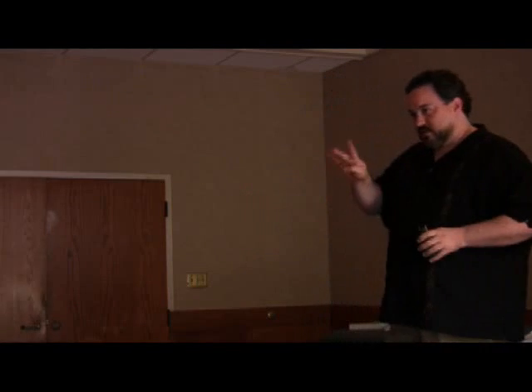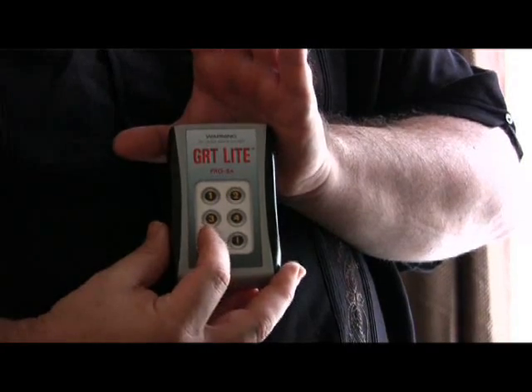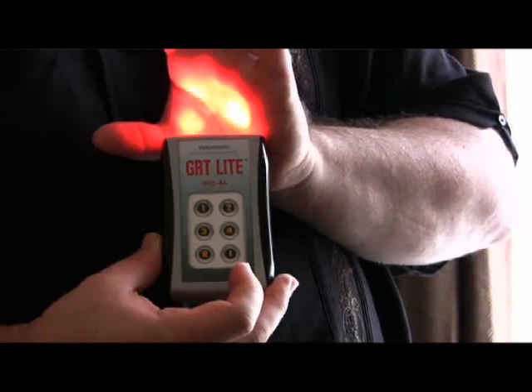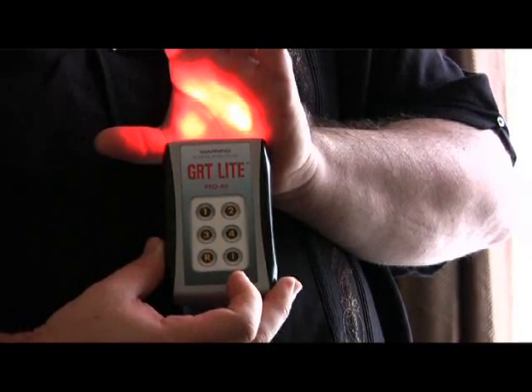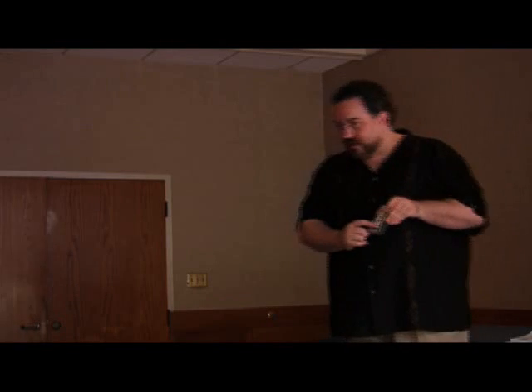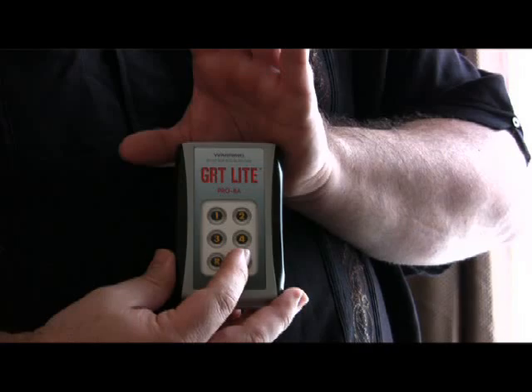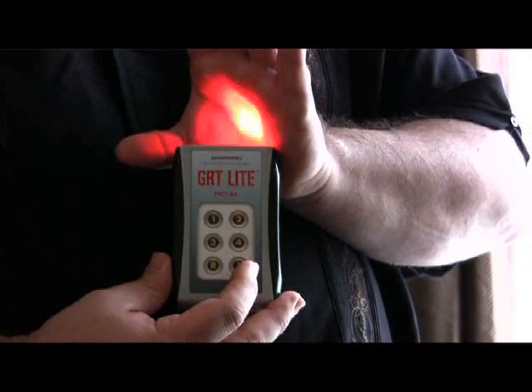The GRT light has four diodes — red and infrared. We'll talk about the difference between red and infrared in a minute. The two outer diodes are red, and red is visible with the naked eye. There are six modes: the bottom right button says R, that's for the red diodes only; the bottom left button says I, that's for infrared.